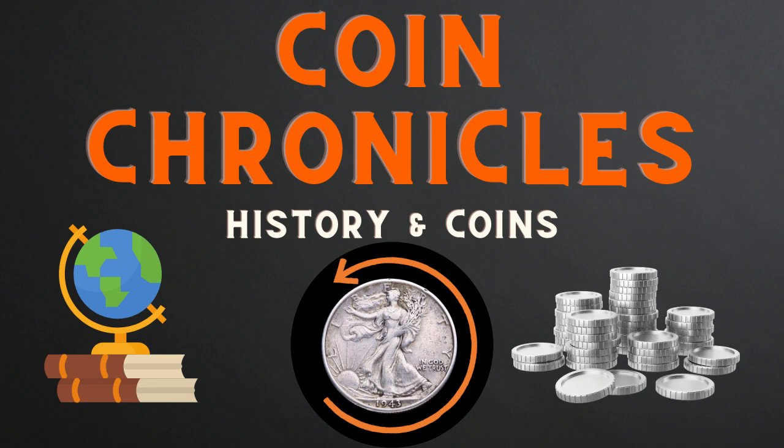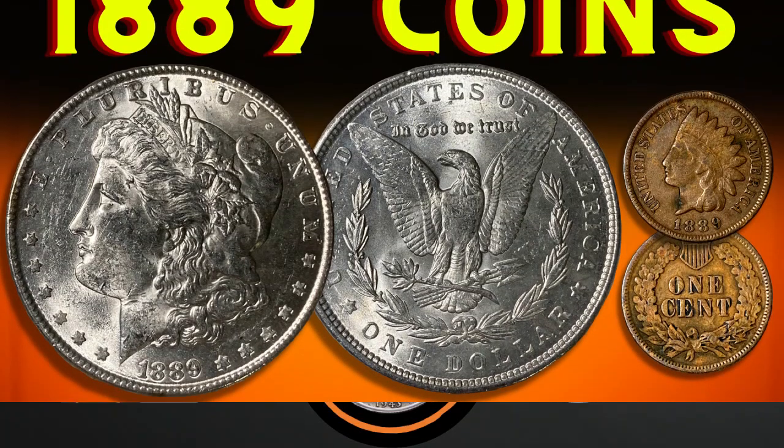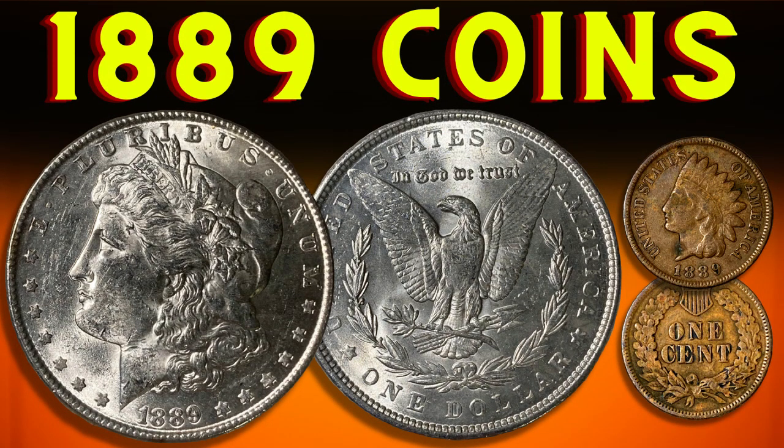Hey, welcome back everybody. This is Bryce from Coin Chronicles. I hope you are doing well. Today we will take a look at two coins from the year 1889, as well as study some of the history and events of the year. We will look at both coins and the important details such as mintage, grading, and inflationary value or purchasing power of the time.